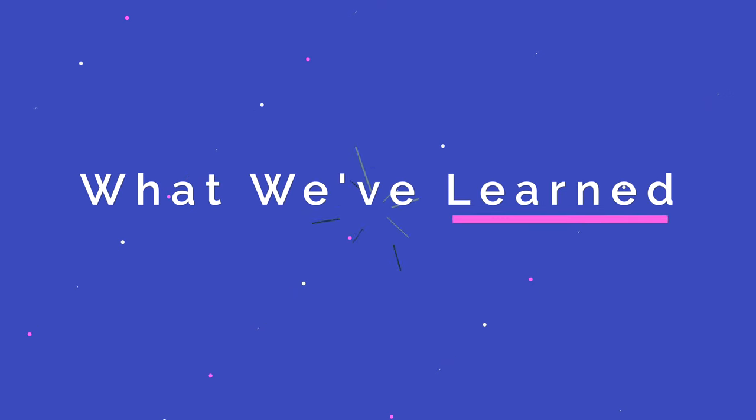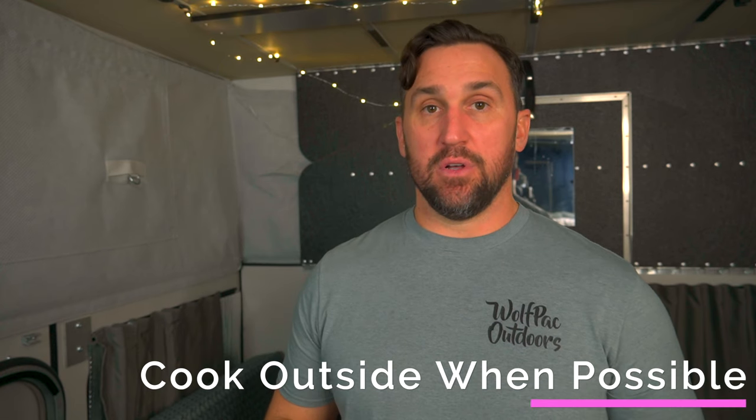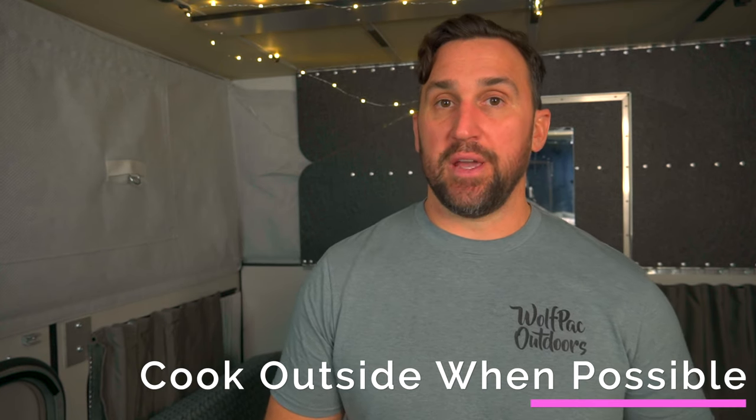Now let's jump into what we've learned. First, it's really important to cook outside as much as possible. Not only do we conserve our propane, but we reduce the climate impact within the camper, which is pretty dramatic when you think about cooking inside on a hot summer night.